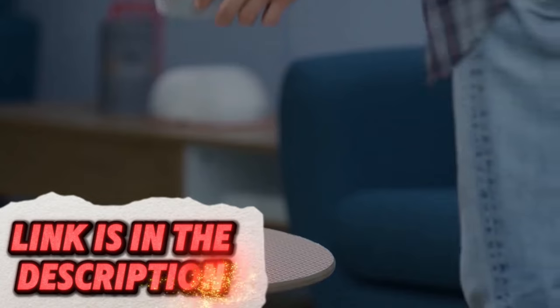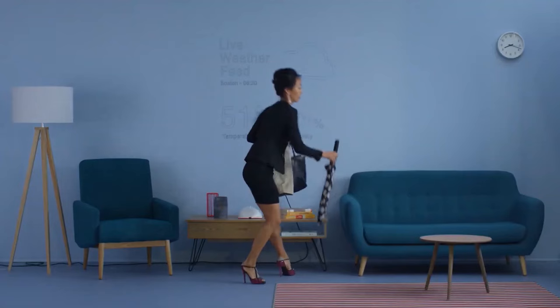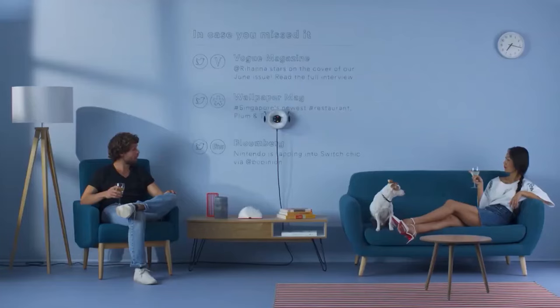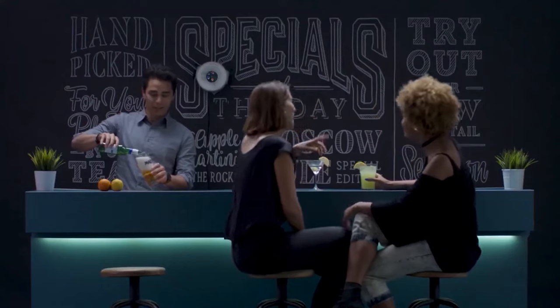Unlock your creativity and experience the magic of robotic art with this artistic gadget. This innovative device connects to your smartphone and allows you to send drawing commands that it translates into physical drawings using pens or markers. You can create pre-programmed drawings, personalized messages, or even watch the robot bring your own sketches to life. It can be a fun and educational tool for people of all ages.